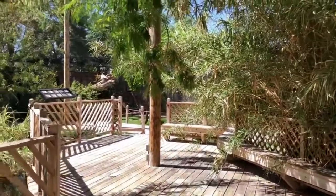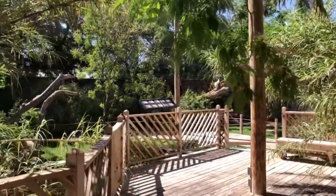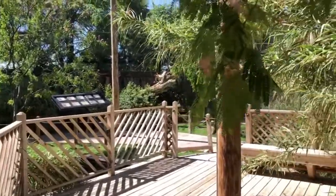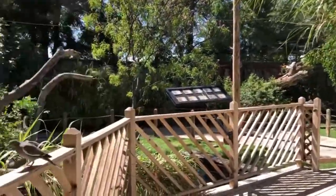Hi, Becca here at the Alameda Park Zoo in New Mexico. We are actually in the Aviary. This is one of our first interactive exhibits — one of our very important exhibits that we now have. The patrons, by walking through, can actually become one with the exhibit and experience the exhibit and the outdoor naturalistic nature that the animals live in.